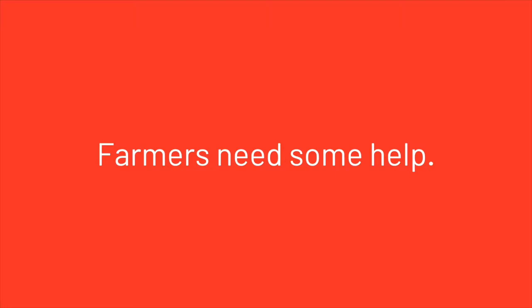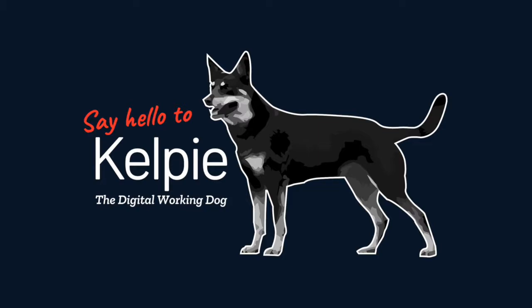They don't have a computer science degree and nor should they. They need someone they can trust, someone they can rely on, and if there's one thing a farmer can rely on it's their trustworthy working dog. So we decided to build a digital equivalent.